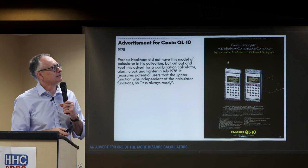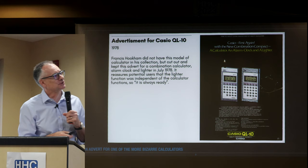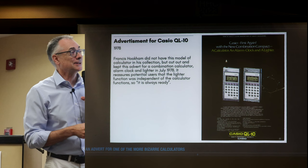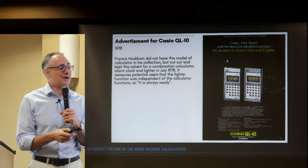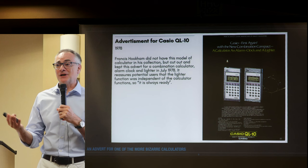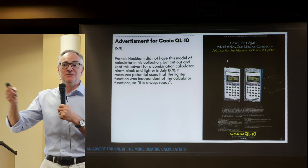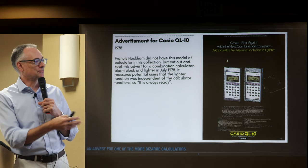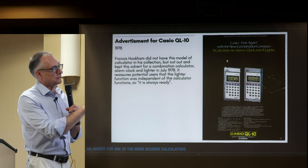He didn't just collect calculators — he also collected adverts from the press. He didn't have the Casio QL10 model, but he cut out the advert: 'Casio first — the new combination compact calculator, alarm clock, and lighter.' The advert reassures potential users that the lighter function was independent of the calculator functions, so it's always ready. This was 1978. The Japanese thought: what we carry with us is our calculator, our alarm clock, and our lighter — like today's iPhone as a Swiss army knife of devices.